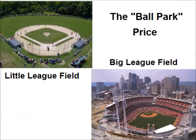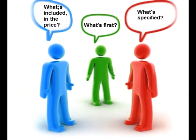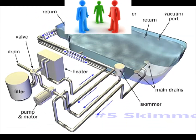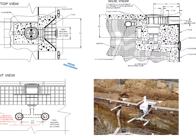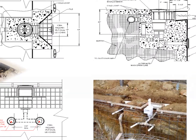Before asking for that ballpark number about how much something should cost, one should first put a frame around the image for how value will be measured. Our plans, construction details, photo imagery likenesses, and specifications do just that.